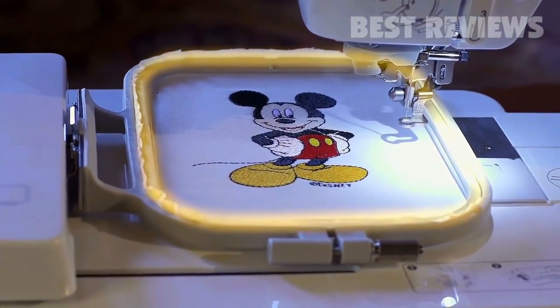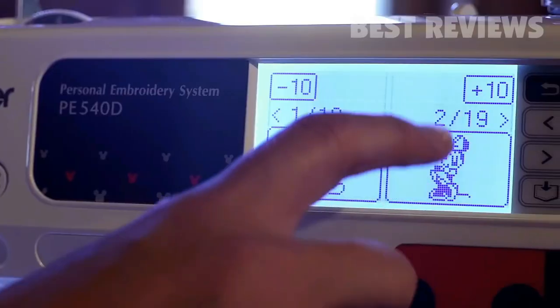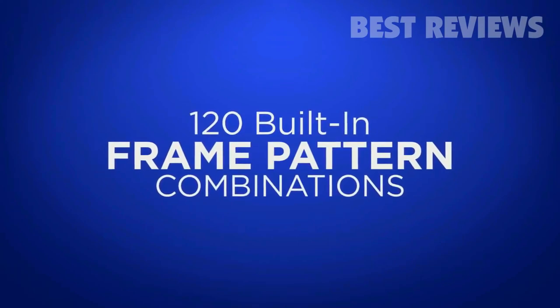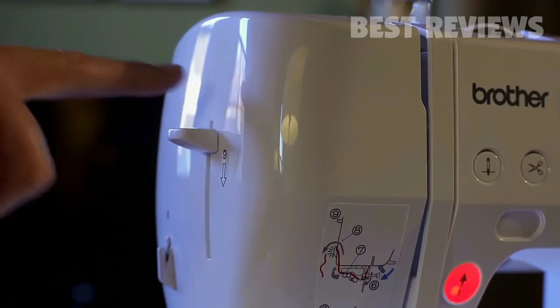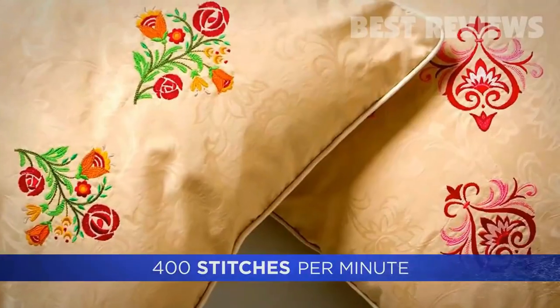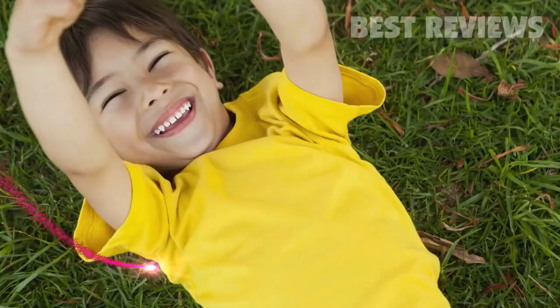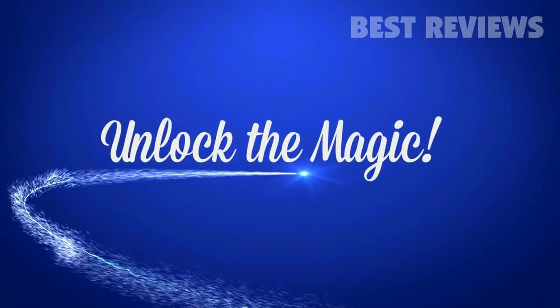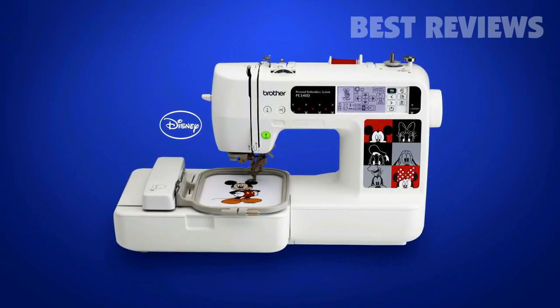A big 4-inch by 4-inch embroidery area to add character and characters to just about anything. A bright, easy-to-use touchscreen. 120 built-in pattern combinations to frame your embroidery masterpieces. An advanced needle threading system — just one push of a lever does it. And a fast 400 stitch-per-minute embroidery speed so you can make more magic in less time. Unlock the magic of dozens of built-in Disney embroidery designs right out of the box with the Brother PE540D embroidery-only machine.